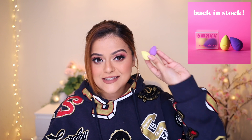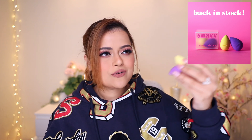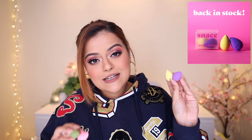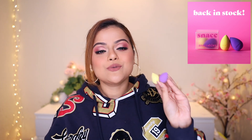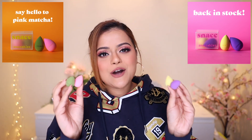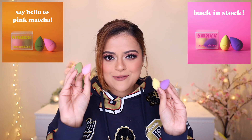Quickly moving on to the other new things we launched. We started with a restock of our Snackables — these are multi-purpose mini blenders. You can blend concealers, apply blush, blend creamy contouring products, and do touch-ups with them. It was completely sold out in just a week, so we did a restock and also introduced a new color called pink matcha.